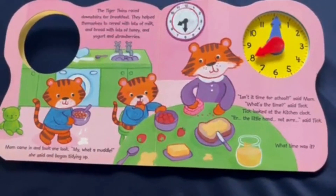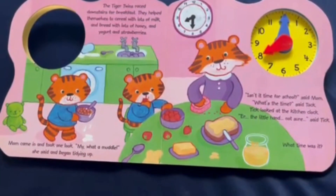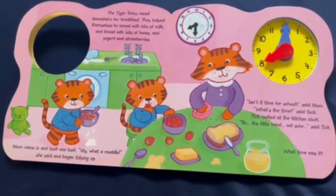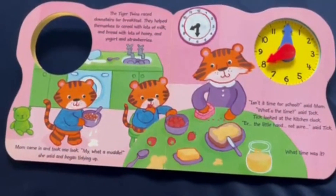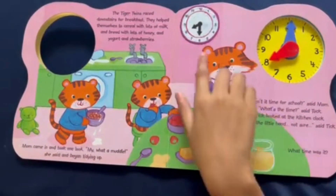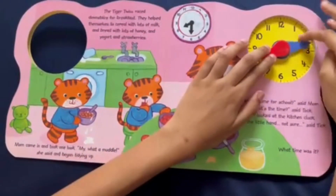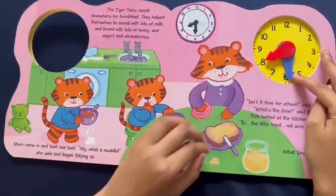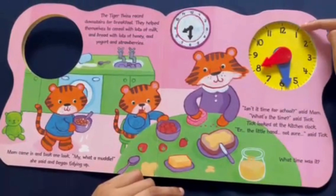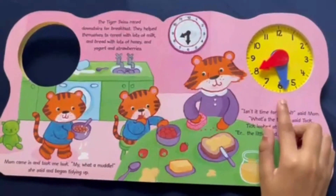Mom came in and said, "Isn't it time for school?" "What's the time?" said Toc. Tick looked at the kitchen clock. "Little hand — not sure," said Tick. So this time the hour hand is still pointing to the 8, but the minute hand is pointing to the 6. That means the hour is still 8 but the minutes are different. Let's count by fives: 5, 10, 15, 20, 25, 30. That means the time is 8:30.